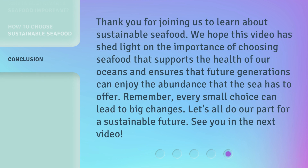Thank you for joining us to learn about sustainable seafood. We hope this video has shed light on the importance of choosing seafood that supports the health of our oceans and ensures that future generations can enjoy the abundance that the sea has to offer. Remember, every small choice can lead to big changes. Let's all do our part for a sustainable future. See you in the next video.